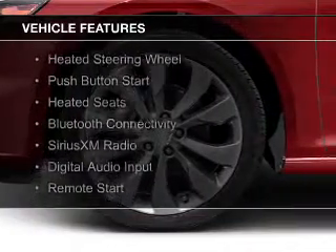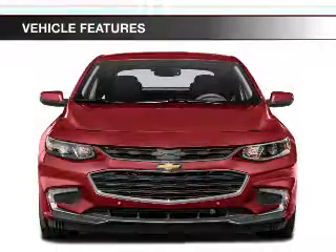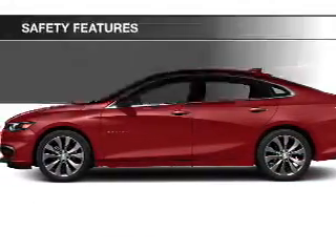internet connectivity, electric trunk, heated steering wheel, push-button start, heated seats, Bluetooth connectivity, Sirius XM satellite radio, digital audio input, and remote start.